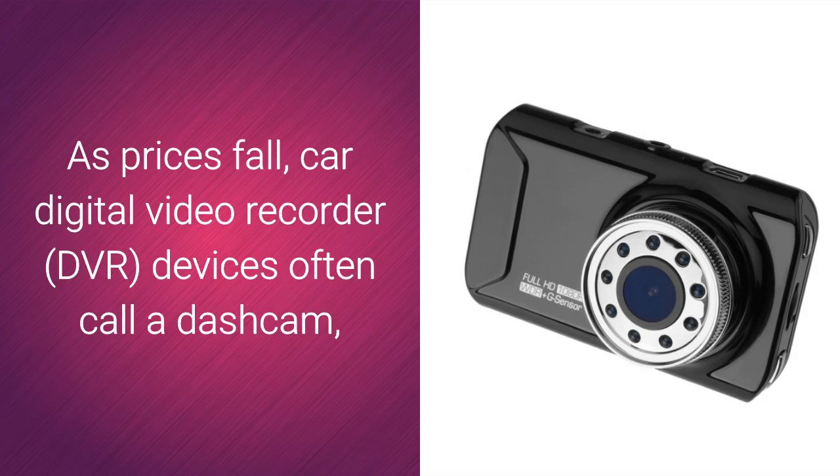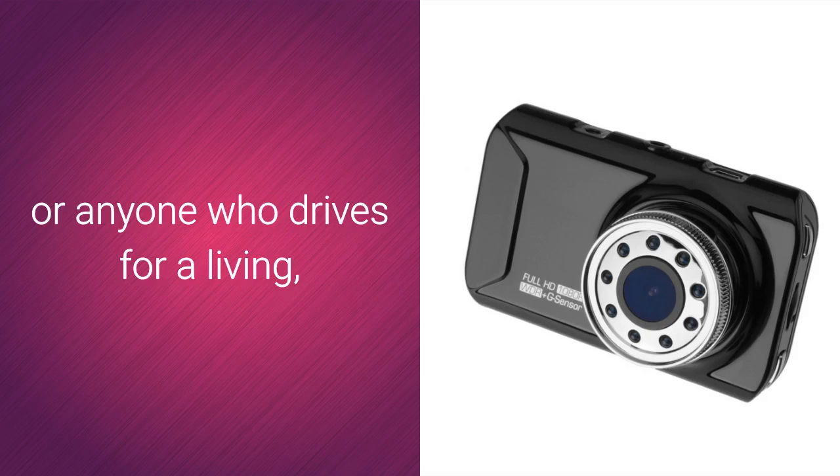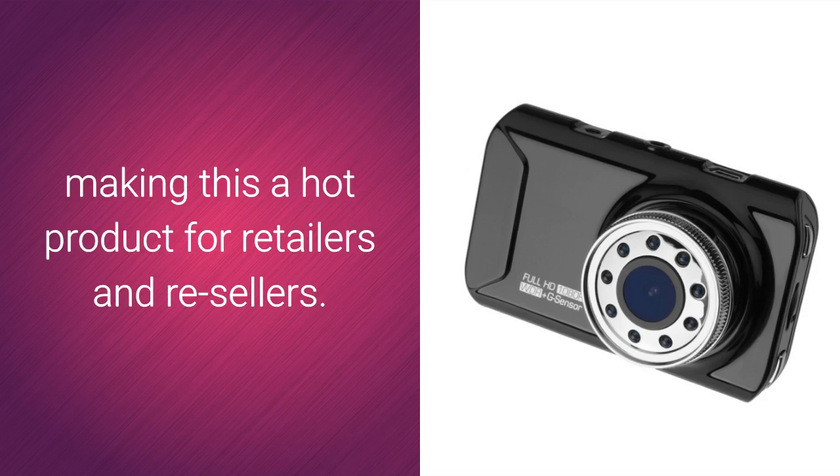Planes have had black boxes for years, and cameras are often used in emergency vehicles and lorries. As prices fall, Car Digital Video Recorder, DVR, devices — often called a dash cam — are getting even more popular, especially with business travelers or anyone who drives for a living, making this a hot product for retailers and resellers.